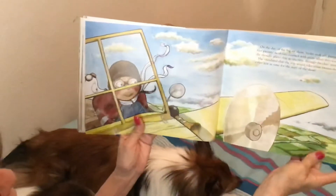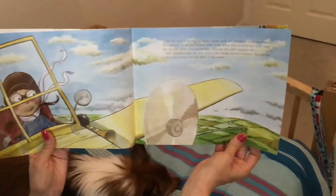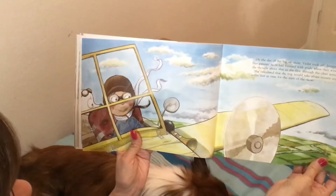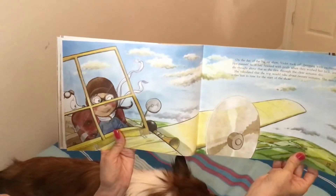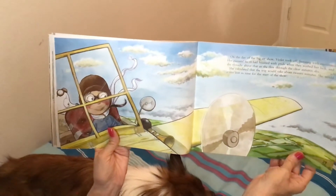On the day of the big show, Violet took off bursting with excitement. Her parents' faces had beamed with pride when they wished her luck, and she thought about that as she flew through the clear autumn sky. She calculated that the trip would take about 20 minutes. She would arrive just in time for the start of the show.